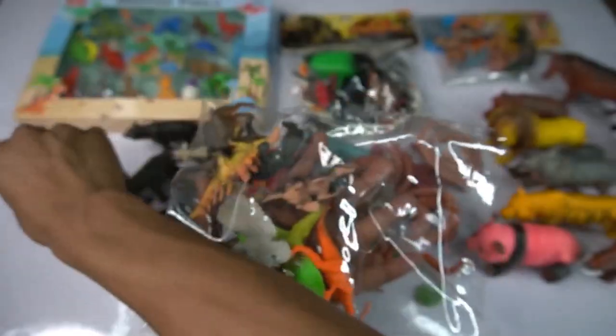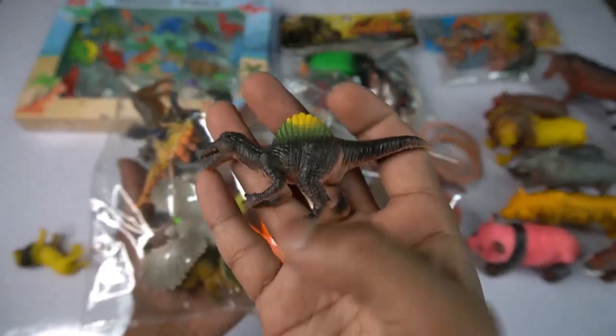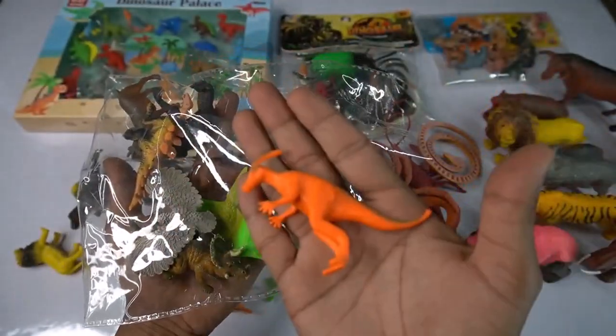So cute lion. So side this, and guess next we go - spinosaurus! Very nice look guys, dinosaur series, spinosaurus. So amazing. So side this, and guess next we go - red dinosaurs! Very nice look guys, red dinosaurs.